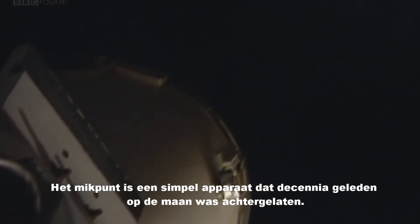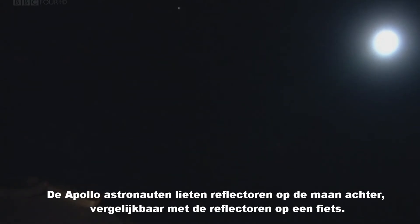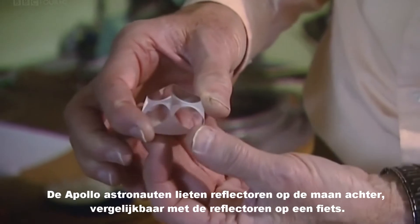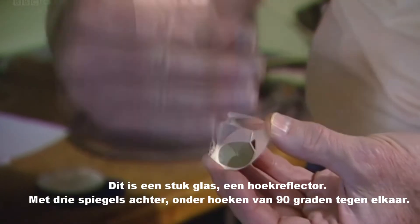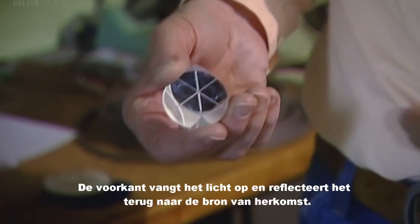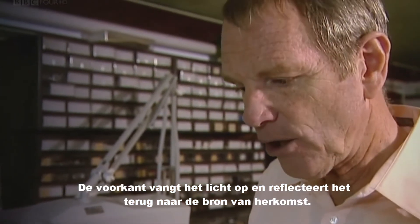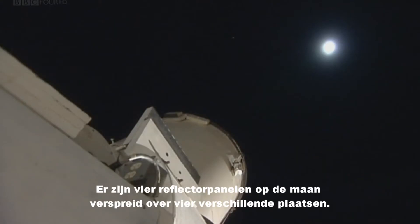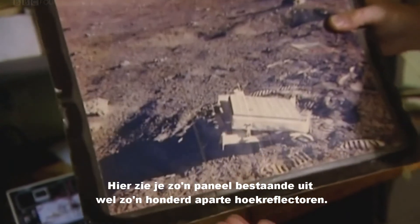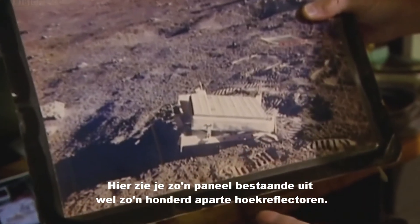Their target is a simple device placed on the moon over 35 years ago. The Apollo astronauts left behind some simple glass reflectors, rather like the reflectors on a bicycle light. This is a chunk of glass that's a corner reflector — three sides, with the front side facing out. Light entering here will go directly back to its source, and then our telescope gathers that light and feeds it to our detector. There are four panels of reflectors on the moon, placed at four different sites. This one I'm holding is a panel of a hundred individual corner reflectors — ten by ten.